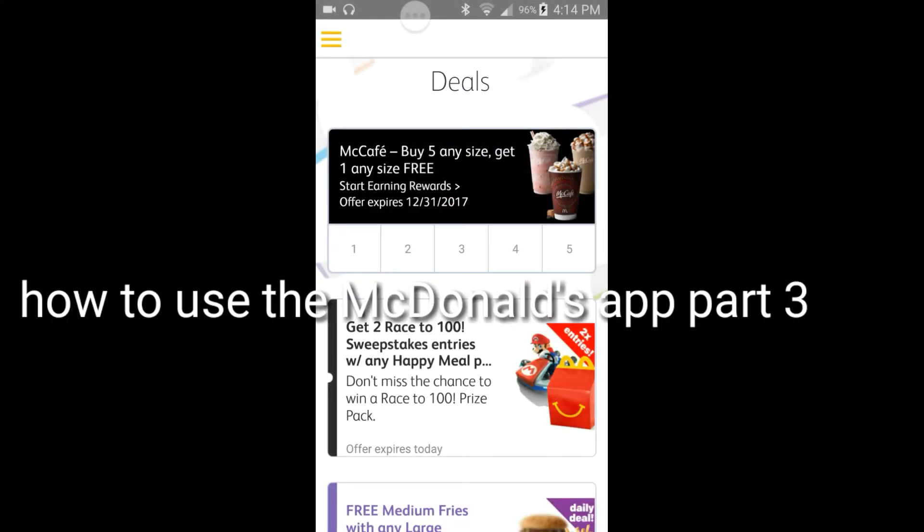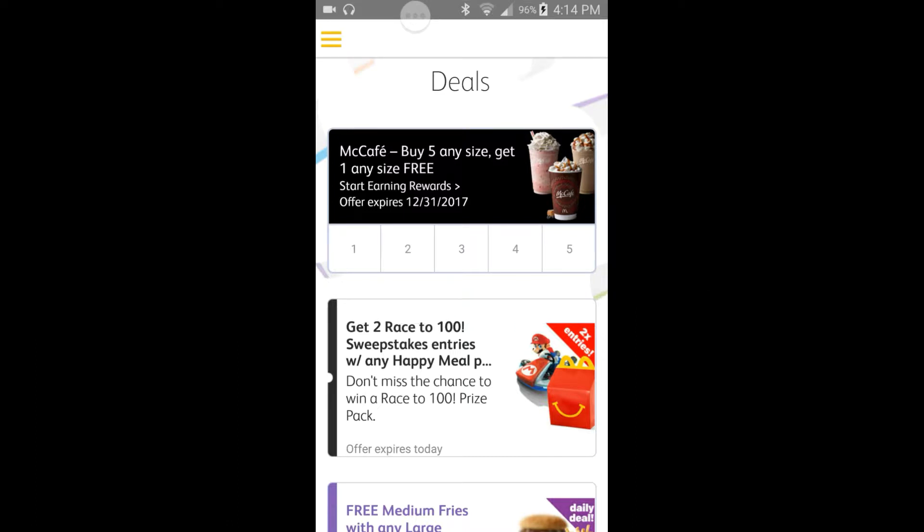What's up, you guys, it is Zoe Scorpio 26 back again on how to use the McDonald's app. I'm about to go over some stuff that I didn't go over in my last two previous videos. I know it's been a while — back in 2016 — but now we're about to do an update in 2017 because a lot of people have been commenting and asking me how to use certain features within the app.